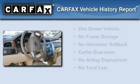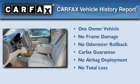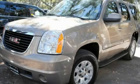This GMC has had only one owner, and it qualifies for the Carvac buyback guarantee. Contact us today to schedule your opportunity to see this automobile in person.